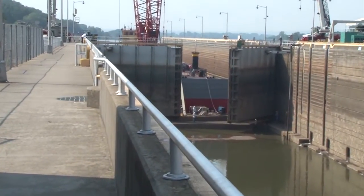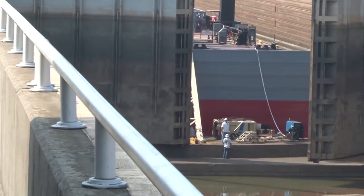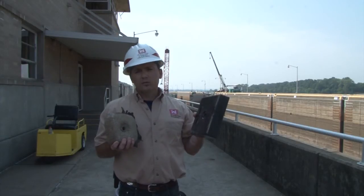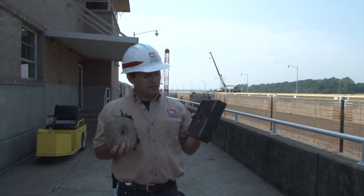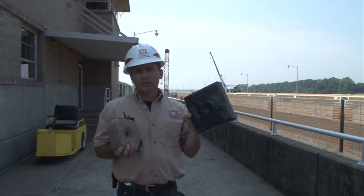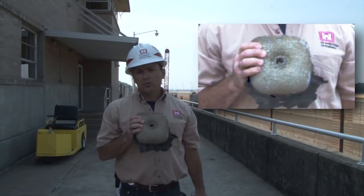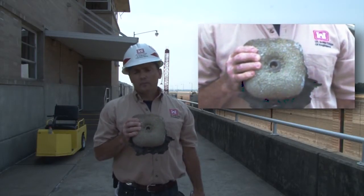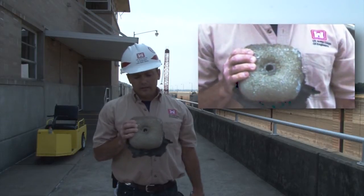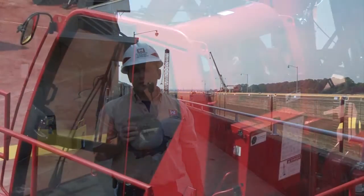They will lose electrons over a period of time as part of the corrosion process, and the magnesium will lose material as opposed to the gate losing material. This is what they look like new, and this is what we'll be going back with on these gates. This is an example of one that they're pulling off that's been in the water probably about 15 years. You can see over a period of time it's deteriorated, and once it deteriorates to a certain point, it stops its effectiveness.